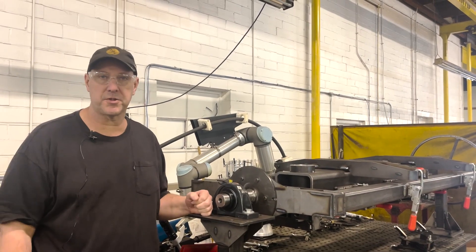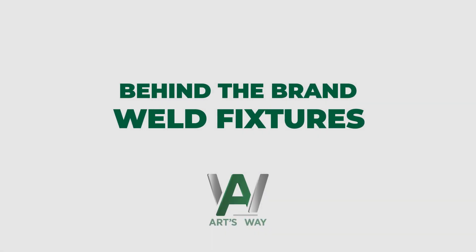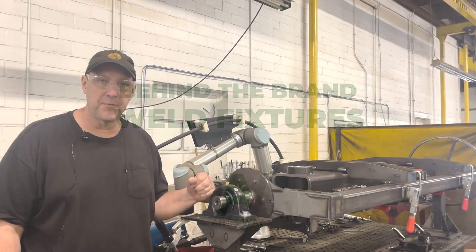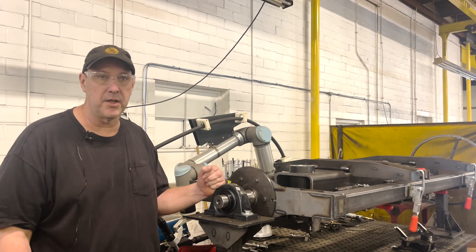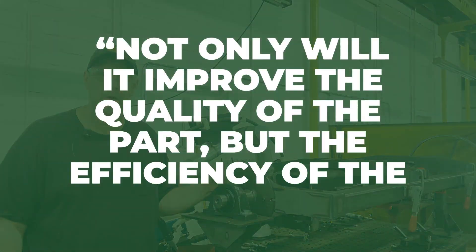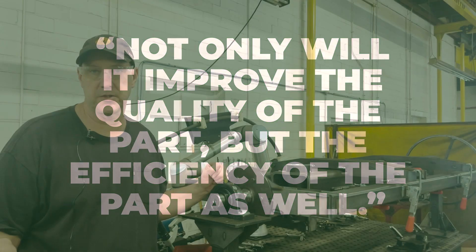Hi, I'm Curt Fothergill at Artsway Manufacturing. I just want to mention the importance of fixturing and what we're doing here at Artsway. The fixture I'm standing by is by a robotic welder that we just had made. Not only will it improve the quality of the part, it also will improve the efficiency of the part.